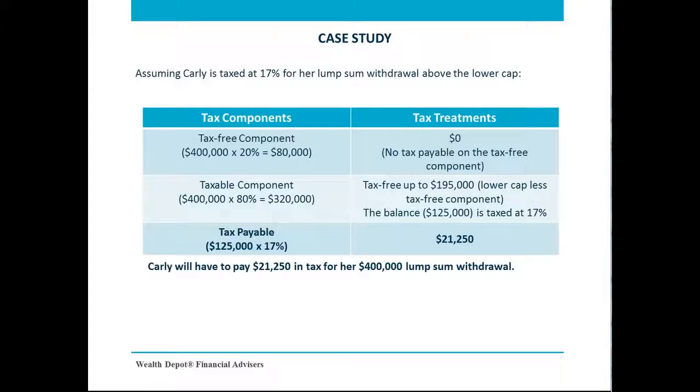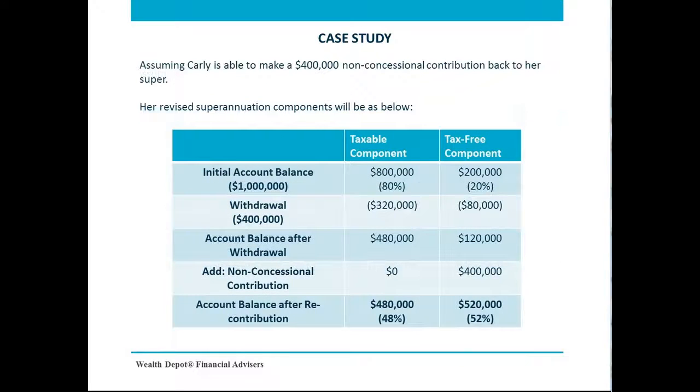Now assuming Carly is able to recontribute back to her super — as this is a non-concessional contribution — the entire $400,000 will be added to her tax-free component, which effectively increases her tax-free component from 20% to 52%. At the same time, the taxable component will reduce from 80% to 48%. If Carly unfortunately passes away in a few years' time, the non-tax-dependent beneficiary will only have to pay tax on $480,000, not $800,000. Assuming taxes are drawn from Carly's taxable component at a rate of 17%, the recontribution strategy is able to save her beneficiaries $54,400 in tax.